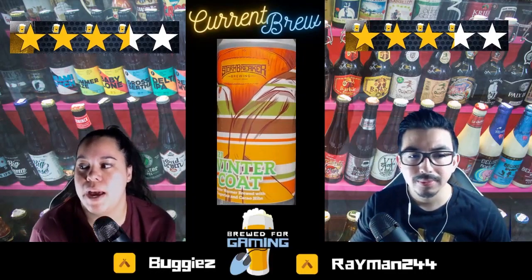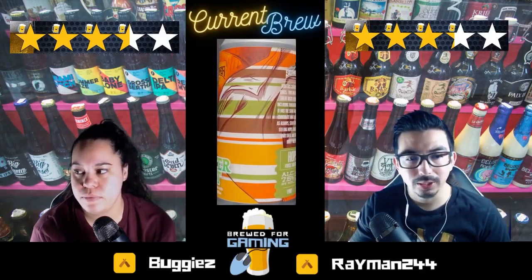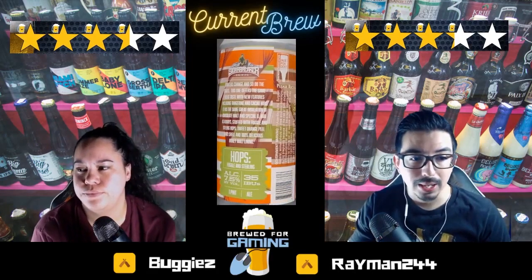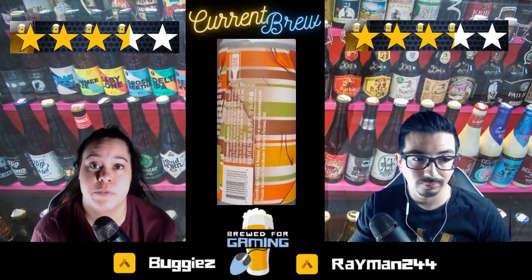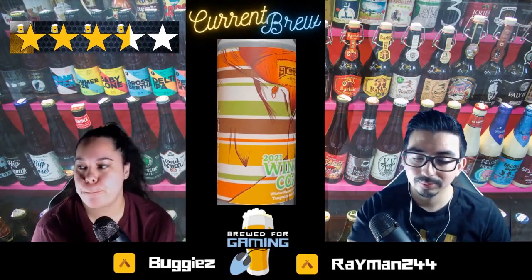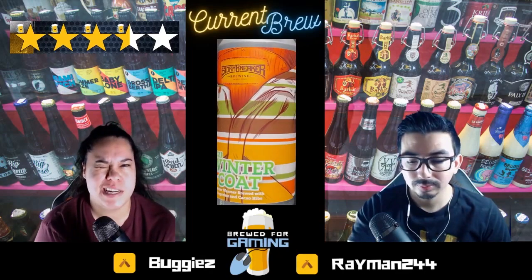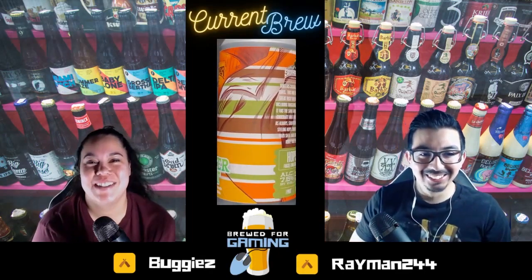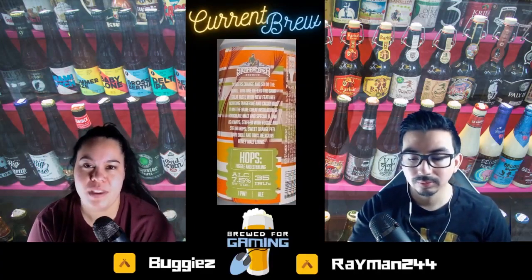3.25 for me, 3.5 for you — that's not bad. For it being a 2021 brew, it's not bad. There's room for improvement. Alright, we're jumping into our second beer.